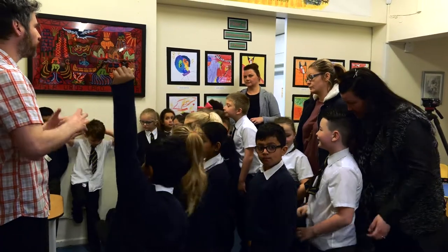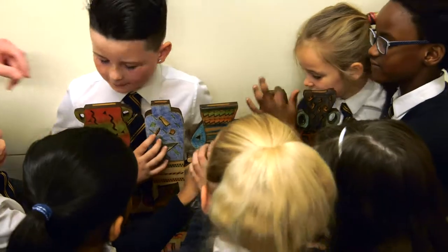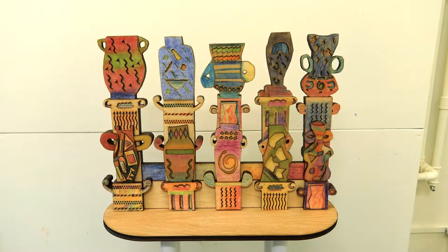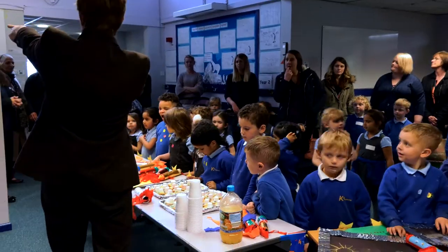Amazing — absolutely amazing. I think the children should be really proud of themselves. And I think to have people come in that have different experiences, different skills, and different ways of sharing it with children, it's really important. They get some thinking on their toes — they come home and they want to draw, they want to create things. I think it's really inspired them.